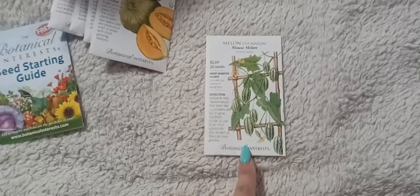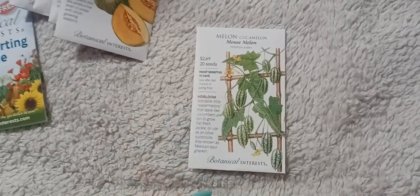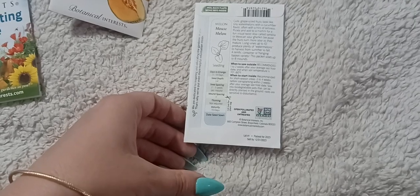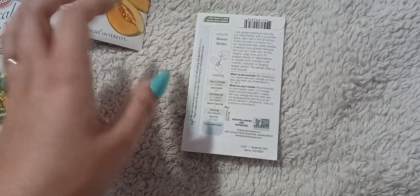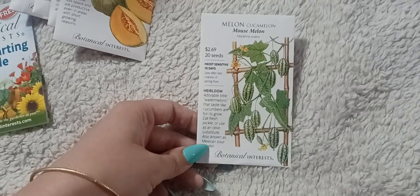First up: the mouse melon, also called the Mexican sour gherkin or cucamelon. I planted these in 2021 and my daughter and husband loved them. They're tiny little cucumbers that look like miniature watermelons. I planted maybe four plants and they took over my entire cow panel trellis system — all three panels. We were bringing in bowls and bowls of them. I'll be planting some of those again this year.